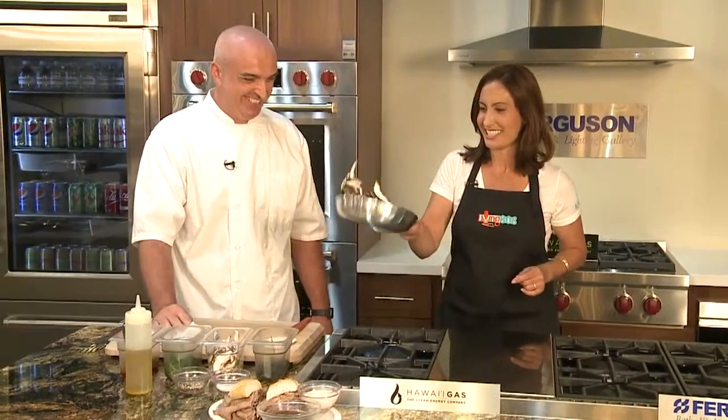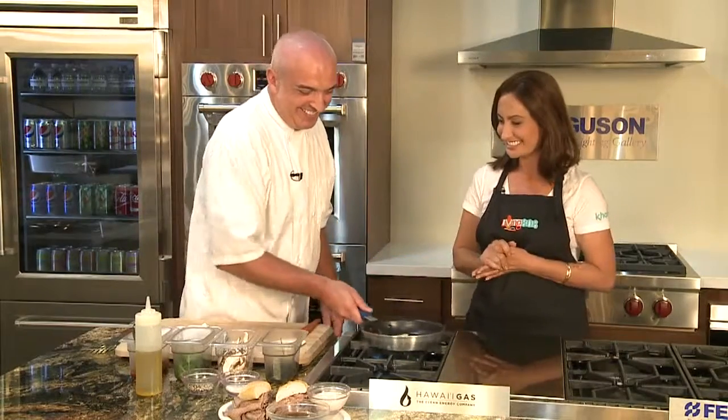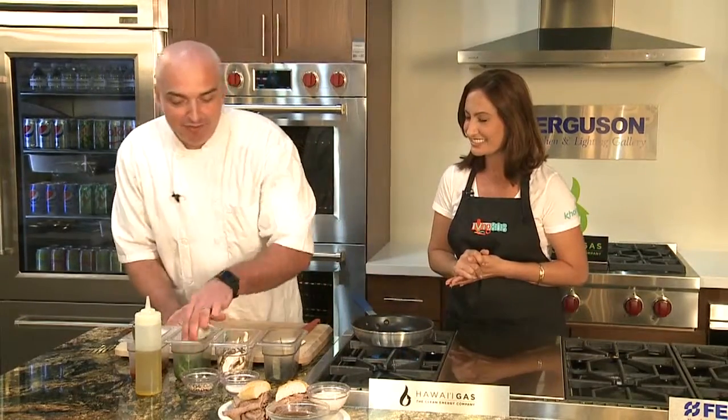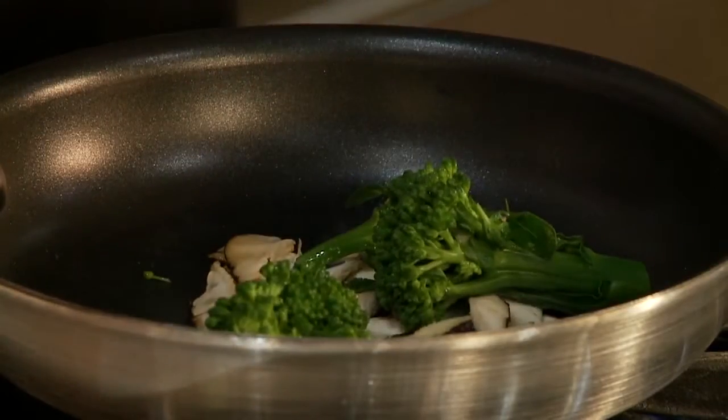Do you guys have a happy hour? We do have a happy hour, every day seven days a week, three to five. It's the only place on the island of Maui that you can get all the Waikiki Brewing Company beers, and they are all five dollars during happy hour. It's an awesome time to come down and try out a new beer.